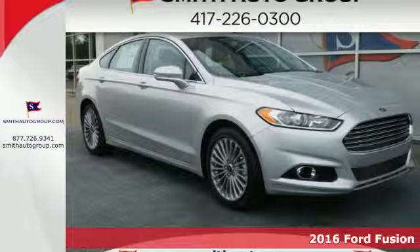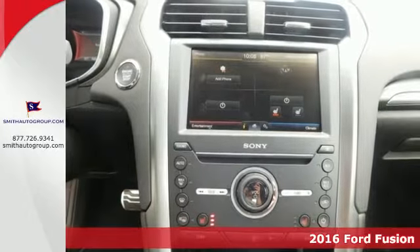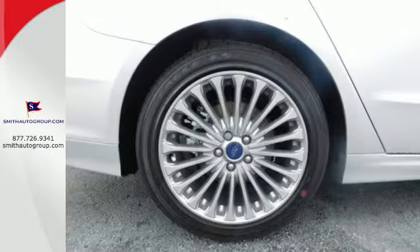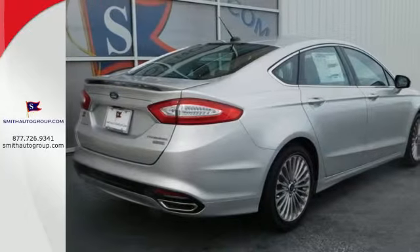It's a 2016 Ford Fusion. There's comfort in the way this Fusion drives, with accurate steering and a nimble feel. This impeccable midsize sedan comes with the innovative SYNC with MyFord voice-activated communications and entertainment system, and a convenient rear view camera.